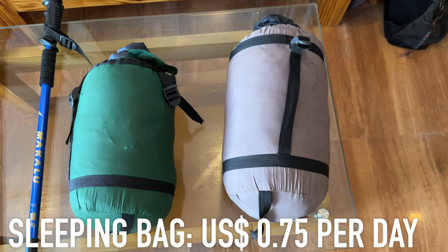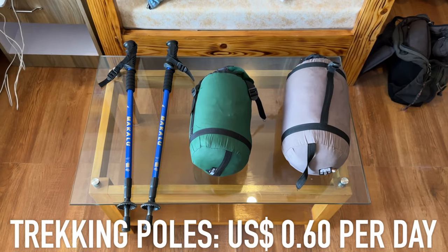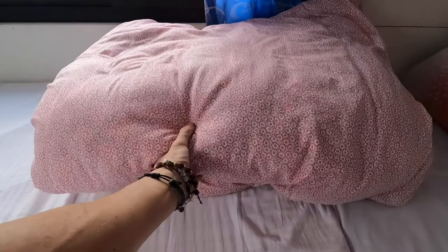We rented one sleeping bag each and one walking stick each, both here in Pokhara. The walking sticks really helped — with my bad knee I could shift weight onto my arms. The sleeping bag is optional since lodges have thick blankets, but it did make us significantly warmer, especially with the hot water bottle inside. A few nights without the sleeping bag I kicked the covers off and woke up freezing, so it's worth it.